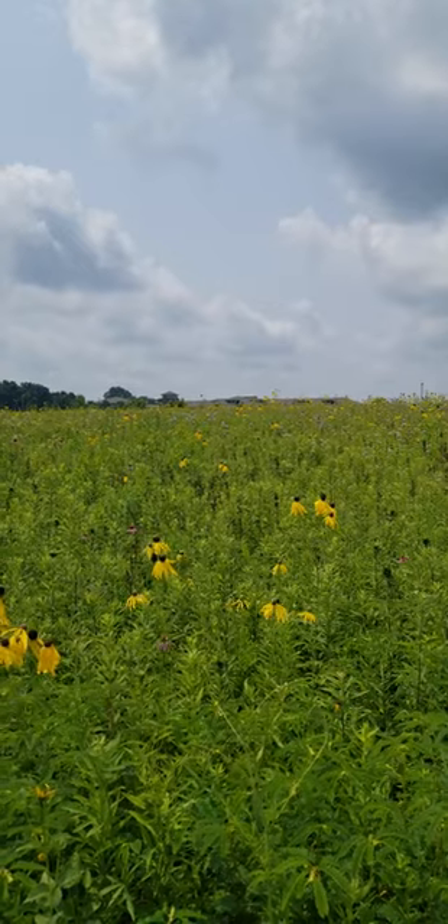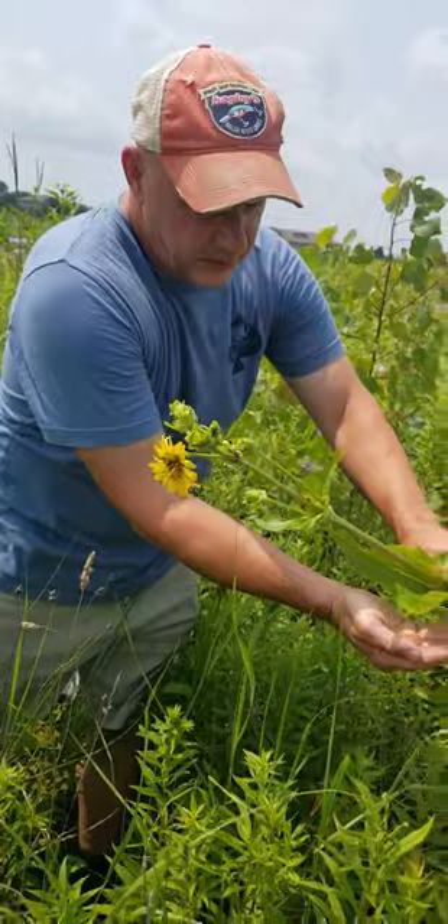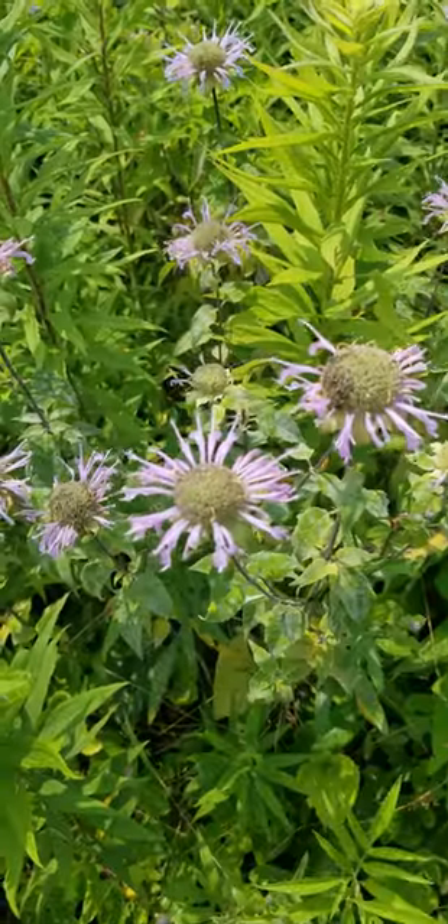Just a decade ago, this was all farmland. Now it's the Granville Land Lab — a nearly 100-acre outdoor classroom, research facility, and wildlife habitat.